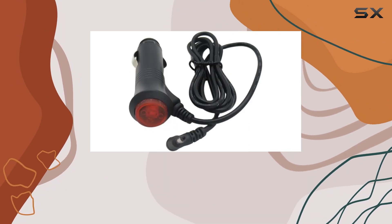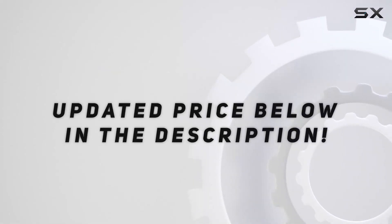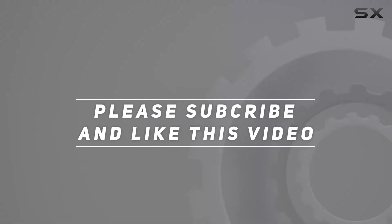It's definitely worth considering for your next road trip. Check out the video description for the updated price, and thank you for watching this video.